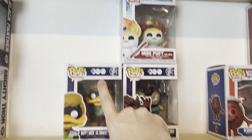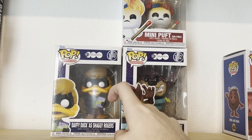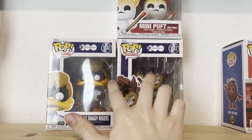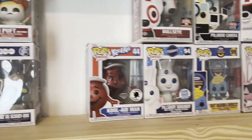Some Warner Brothers ones — they did these for the 100th anniversary of Warner Brothers, combining Scooby-Doo characters with Looney Tunes characters. They have a bunch more of these but these are the only ones I have. And then Mini Puff from Ghostbusters — pretty sick.